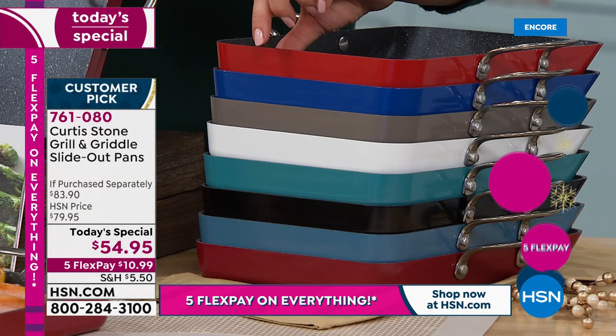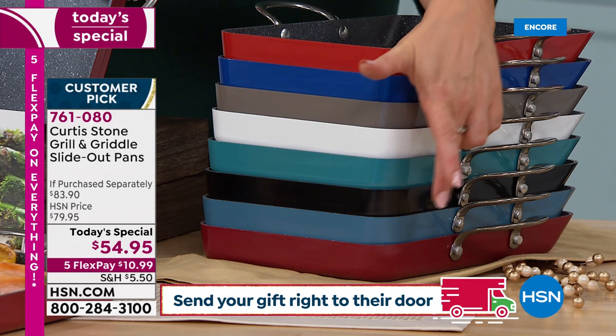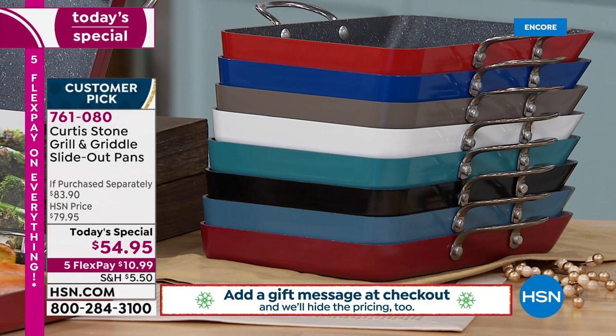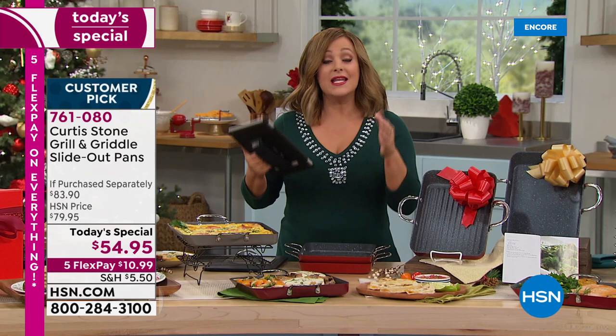Top sellers right now are cherry red, classic blue, and gray. White is always one of the first to go. Also available: turquoise, black, slate blue, and traditional red. Tonight it's $10.99 on any debit or credit card to get it home. Come in and order a couple — get a set for yourself and one for someone you love.